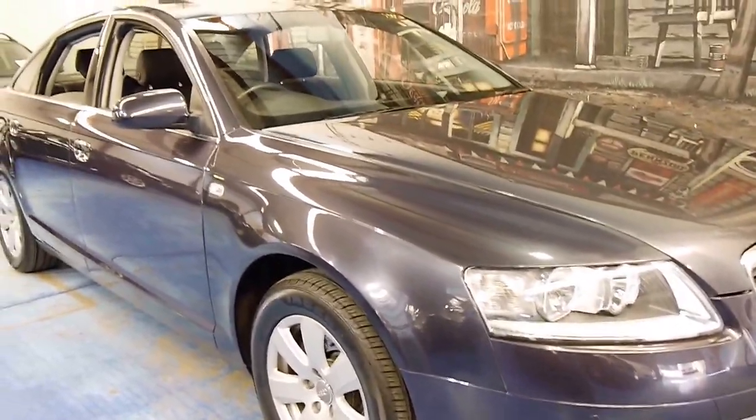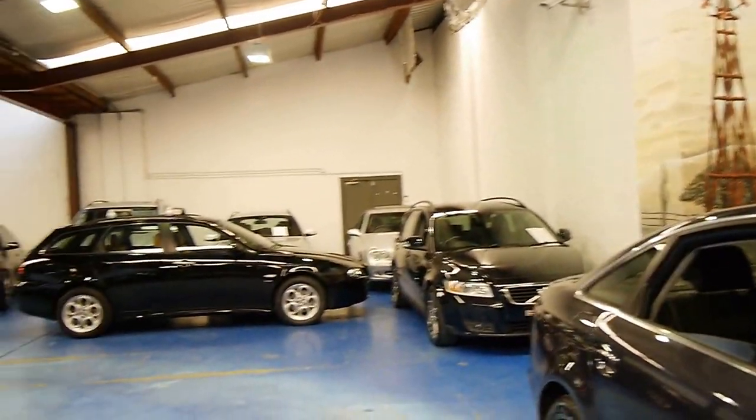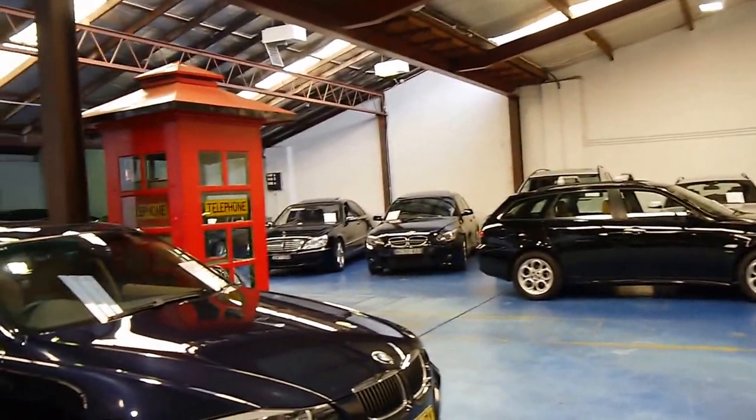So if you are looking for an A6, please give us a call. We're the Old Timer Centre, located in Marrickville, and we specialise in European cars. Thank you so much for watching.